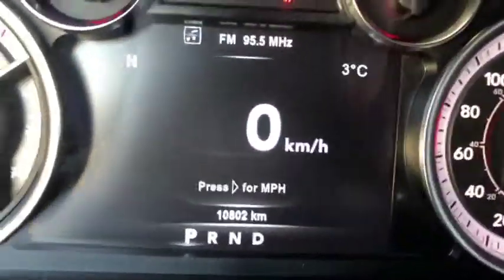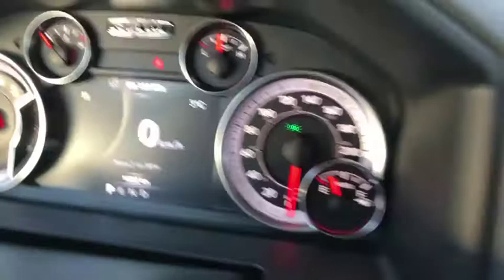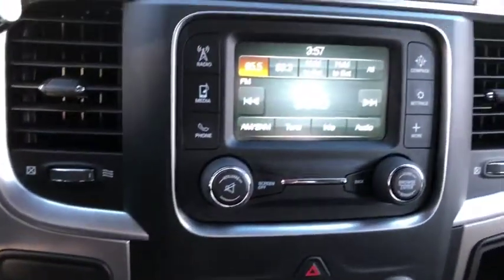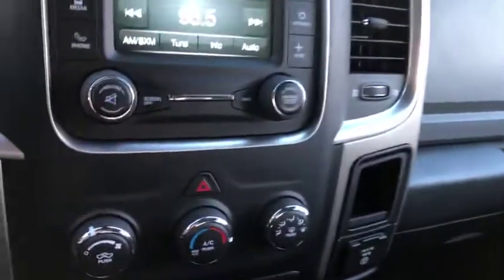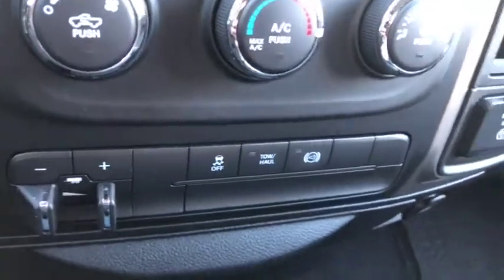This vehicle comes with only 10,802 kilometers — practically still brand new for a diesel, very low mileage. It's 4x4. The entertainment system comes with AM/FM radio as well as satellite radio, Bluetooth, USB, and aux ports located inside the center console. Climate control includes AC, defrost, and rear defrost, plus a trailer brake and towing package.